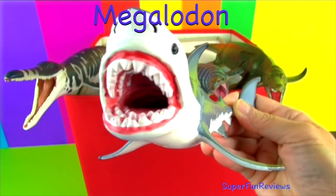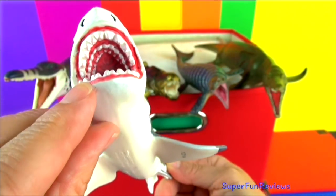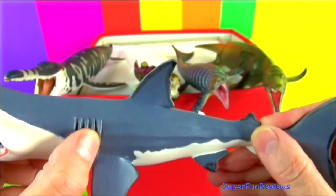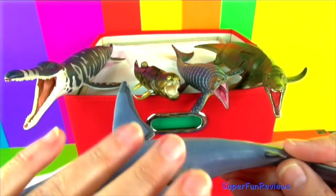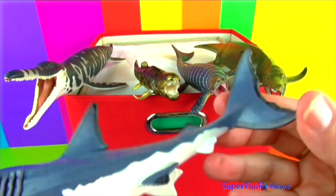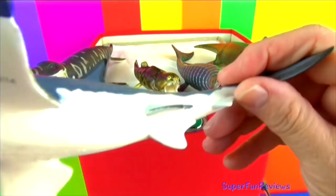Megalodon means giant tooth. Its teeth could grow to 7 inches in length. It was very long, growing up to 40 feet. It mainly ate whales. Megalodon's jaw could open to 6 feet wide and 7 feet high. Notice all the rows of teeth.